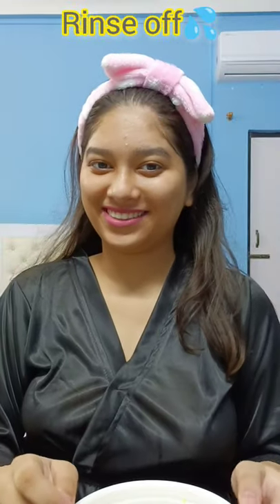It might sting a little. Your skin instantly feels brighter and radiant. Do try it and subscribe for more.